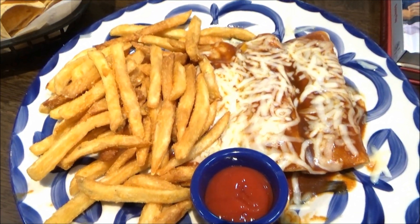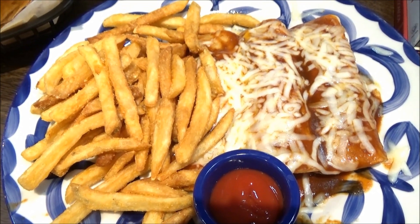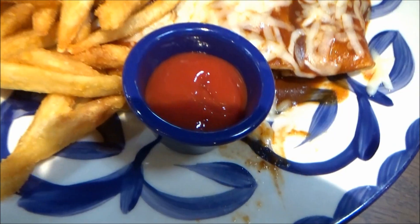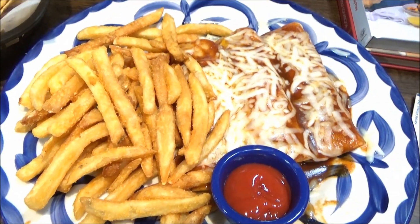Gracias! All right, early in the game we got ourselves an enchiladas trio. We have here three chicken enchiladas with a monterey jack and red sauce. Some ketchup for dipping into my seasoned fries here. Oh man, we got ourselves a real fiesta.